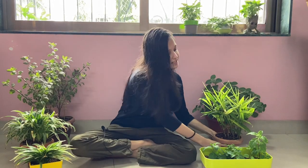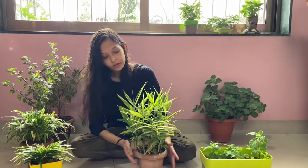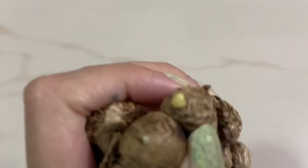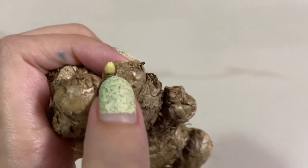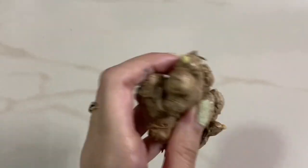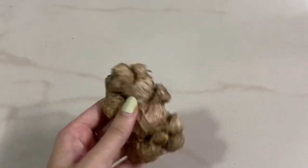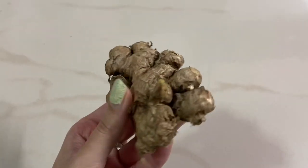Last but not the least is the ginger plant. My mom suggested me to share this in my video — she grew it on her own at home, we did not buy it. What we did was, we took a ginger. If you have ginger at your home and it's an old ginger that starts getting something sprouting out of its body, that's when you can put it inside the soil. It will start growing leaves and after some time you can actually get new ginger from the soil. It's really cool — you should try growing this plant at home.